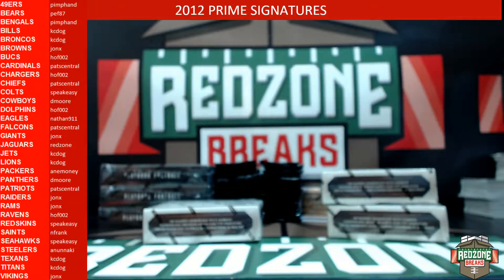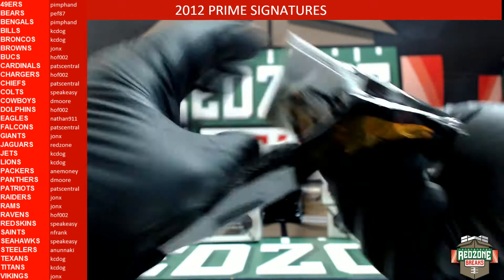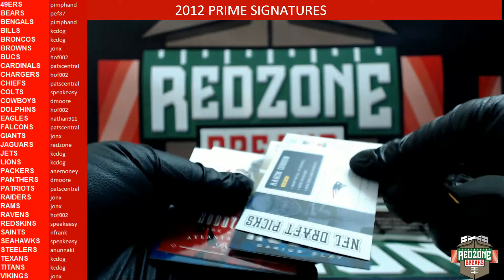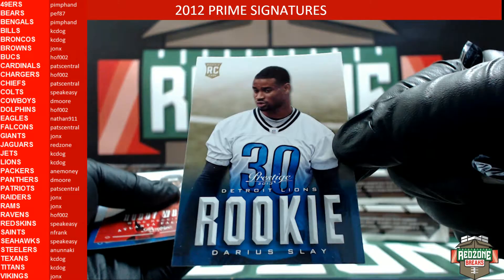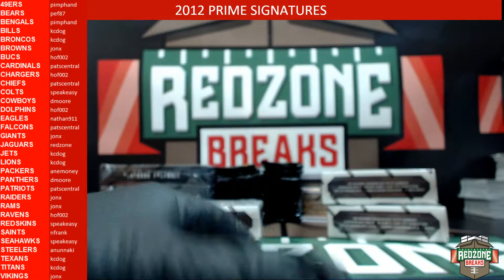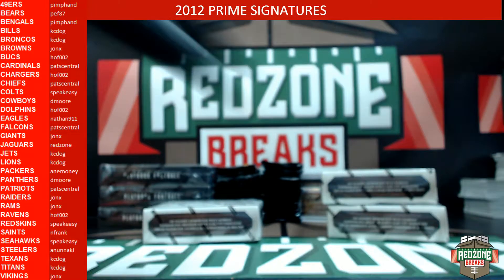Did anybody get the free pack on that one? It was the Jets. All right, Casey Dog — left or right? Left. An Aaron Dobson insert and a Darius Slave base rookie. All right, next box.